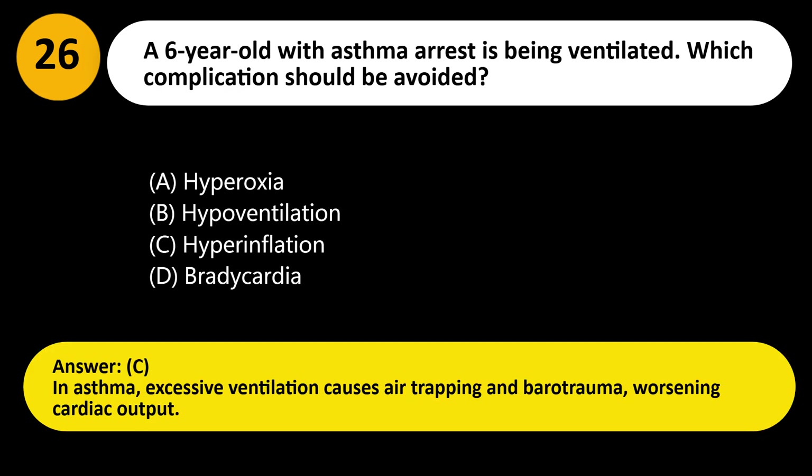Answer: C. In asthma, excessive ventilation causes air trapping and barotrauma, worsening cardiac output.